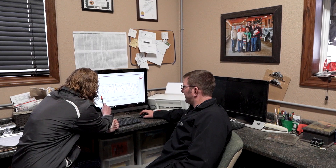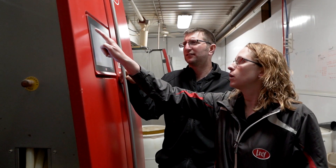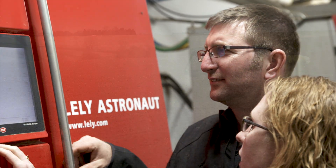A lot of producers ask me how Wessels achieve the numbers they achieve, because they're very astonishing numbers for robots. It's not one piece to the puzzle. They put long hours in — they aren't afraid to work 20 hours in a day or run shifts all night long. They're able to do that because they have technology that helps them spend time in the field and focus in areas where they need to.